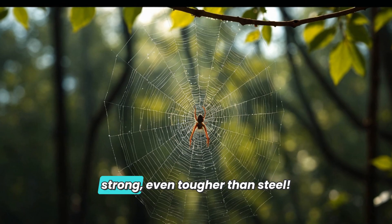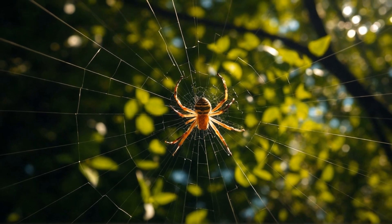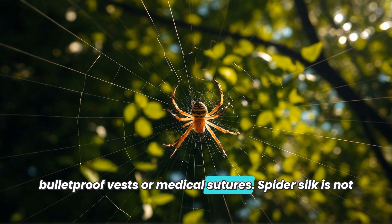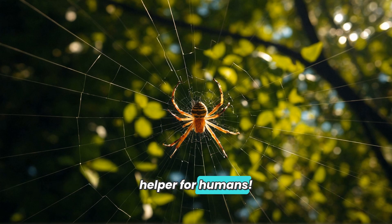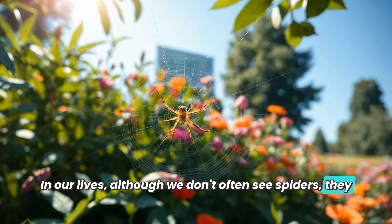Did you know spider silk is incredibly strong — even tougher than steel? This has amazed scientists, who are researching how to utilize this silk to create stronger materials such as bulletproof vests or medical sutures. Spider silk is not only a tool for spiders but could also become a great helper for humans in our lives.